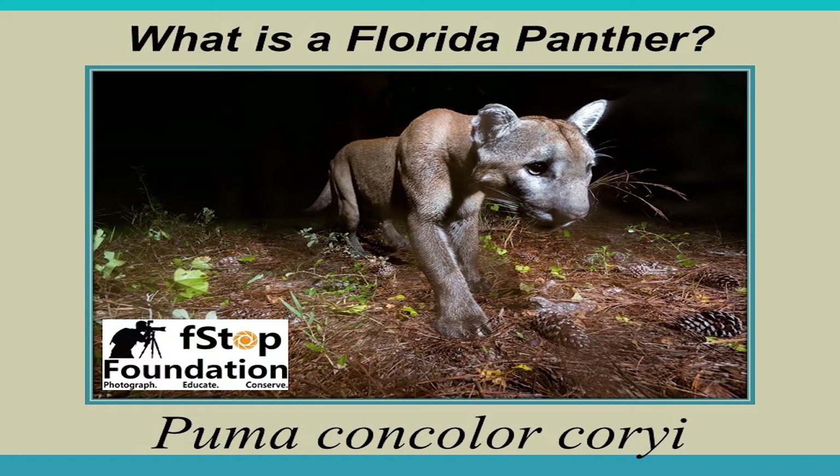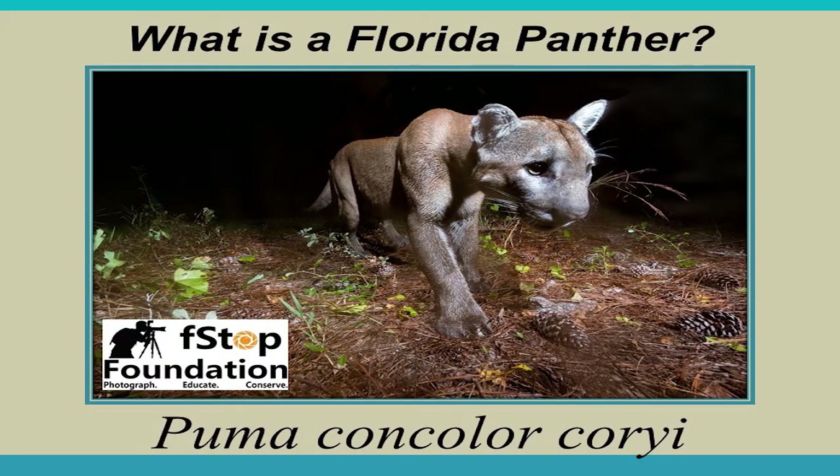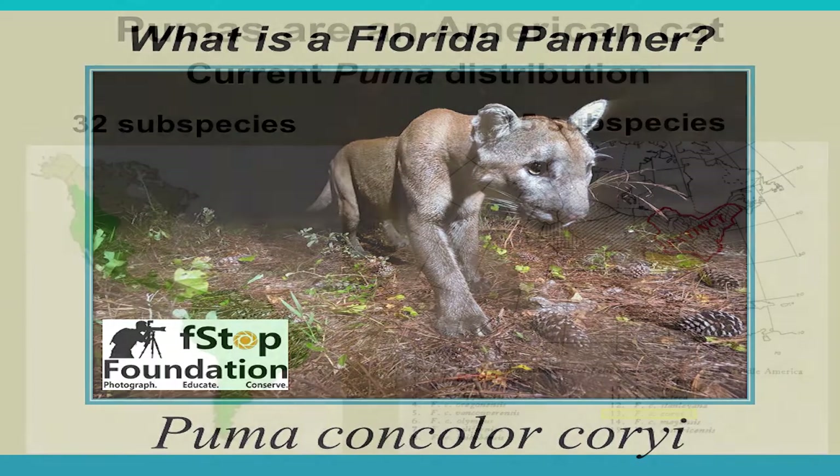The Florida panther's genus is Puma and its species is concolor. The subspecies is coryi — named after Charles Bernard Cory, the scientist who examined different skulls and skeletons of Pumas across North America and discovered that Florida's had different morphological features, meaning different physical traits, from other Pumas. This picture was taken at Dinner Island Ranch. Pumas are an American cat.